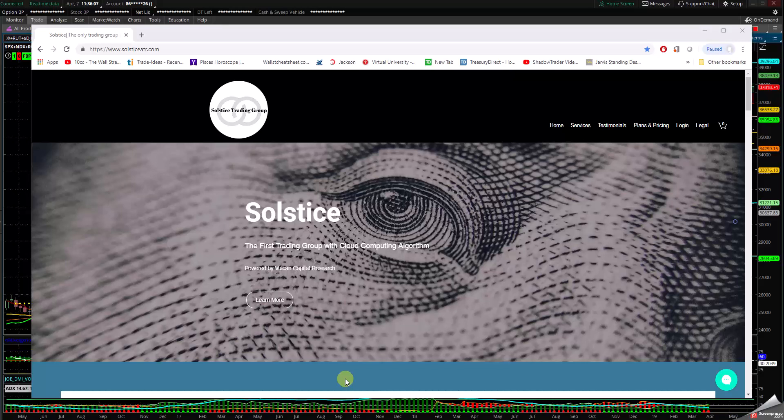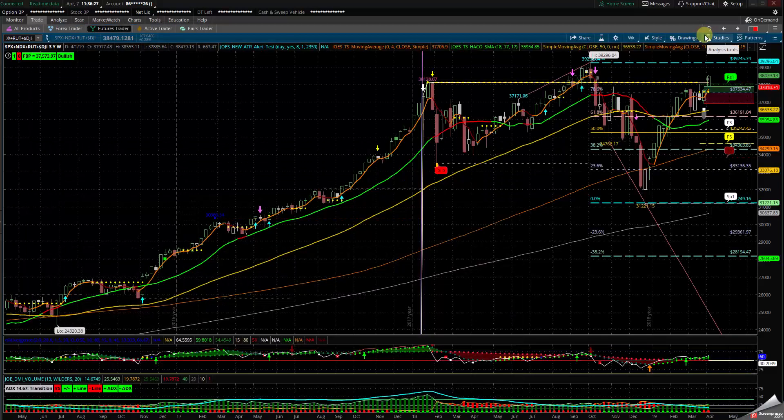Good morning, everybody. This is Chrissy from Solstice ATR Trading. I'm going to be covering this week the overall market, looking to see if we're going to continue or get some rejection at this high. Let's go over some of the stuff and make it very simple for everybody to look at.